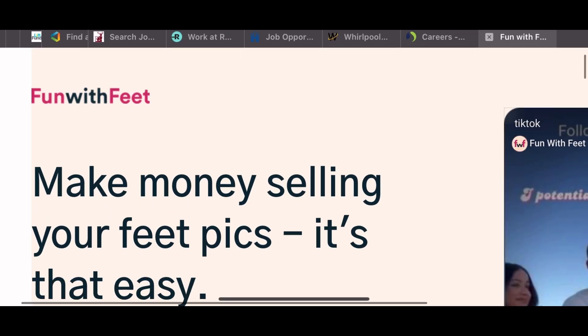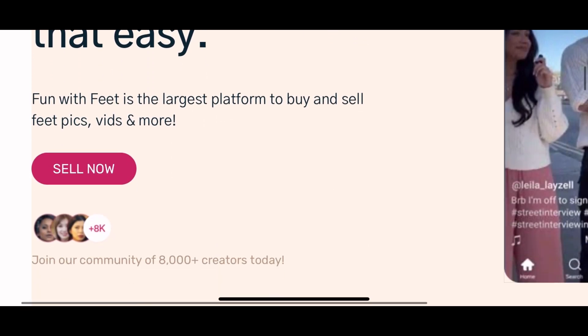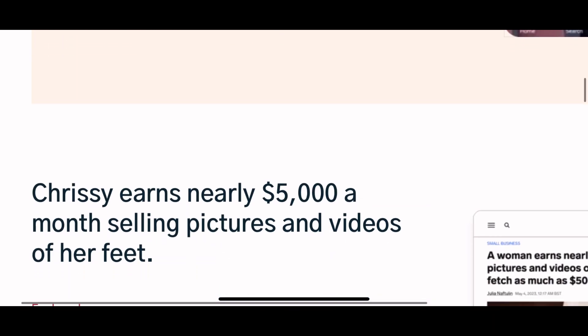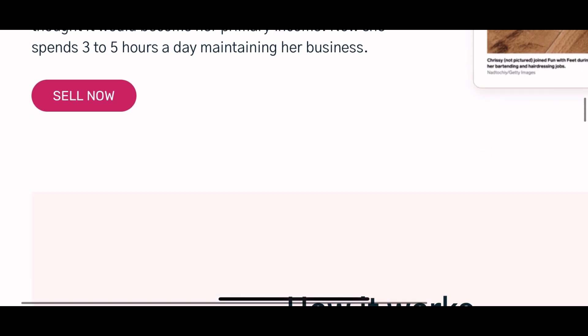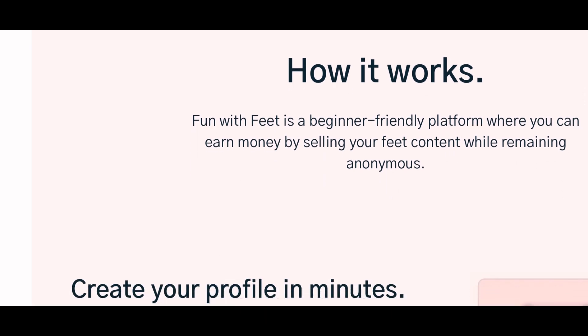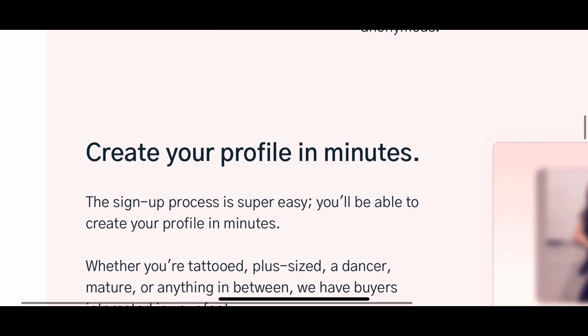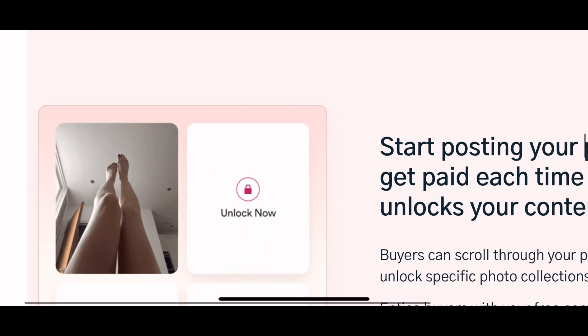This website is called Fun With Feet — make money selling your feet pics. They're saying you can earn $5,000 a month on this website. Here's how it works: set up your profile.